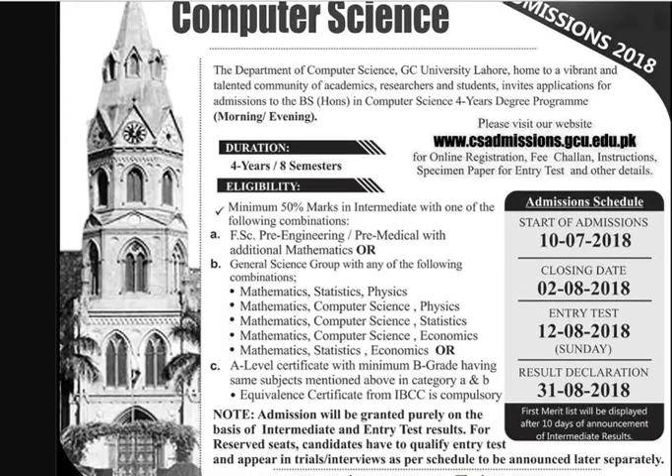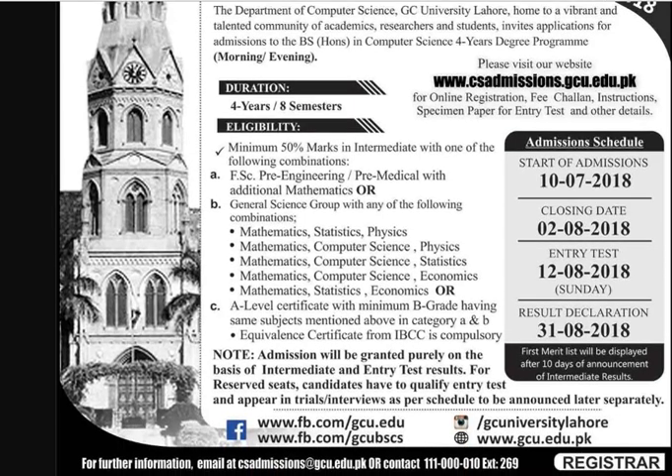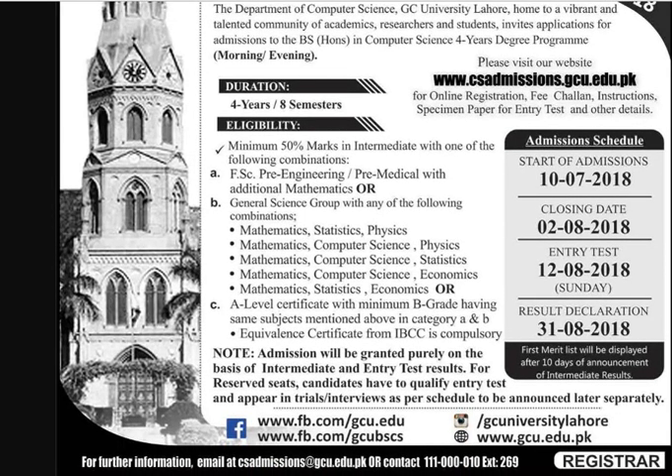Computer Science Admission 2018 is a 4-year degree of 8 semesters. All students who get 50% marks in Intermediate are eligible to apply. All those who studied Mathematics at Intermediate level are eligible. The last date to apply is 2nd August 2018. You may fill the form on the given website and deposit the fees at an online branch of Habib Bank.